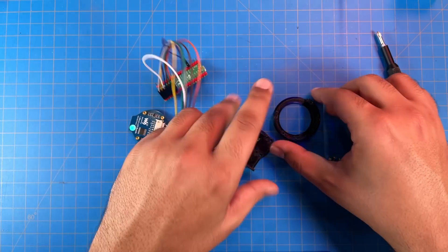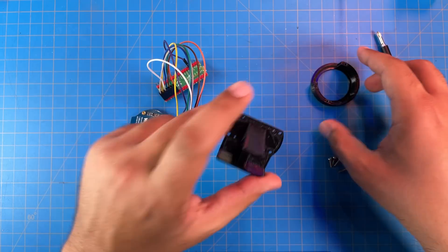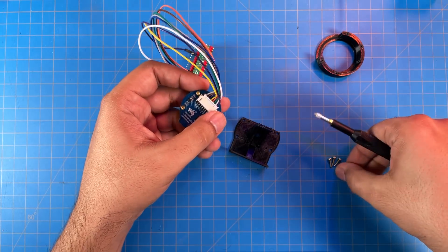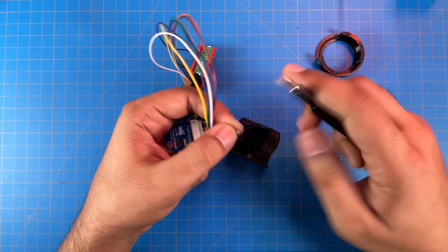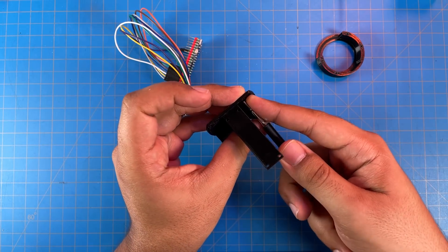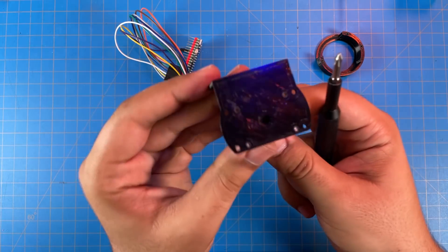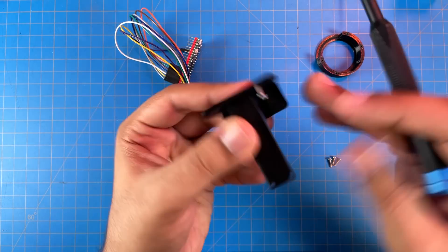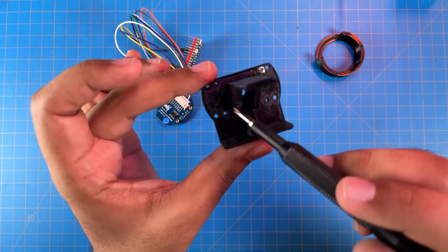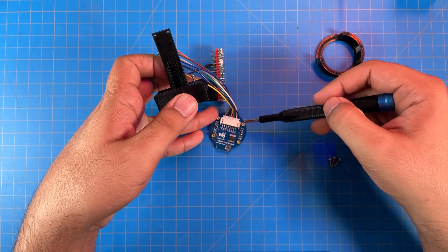The next thing we're going to do is mount the electronics into the eye assembly. We'll need the bezel and the LCD mount. First, we'll attach the LCD to the LCD mount via some M2 screws — we screw these into the inner set of four holes. There are outer holes and inner holes; the inner holes line up with the mounting pattern on the LCD itself.